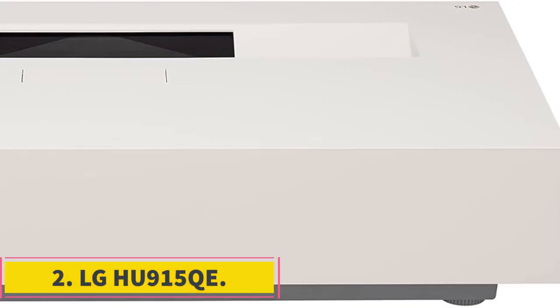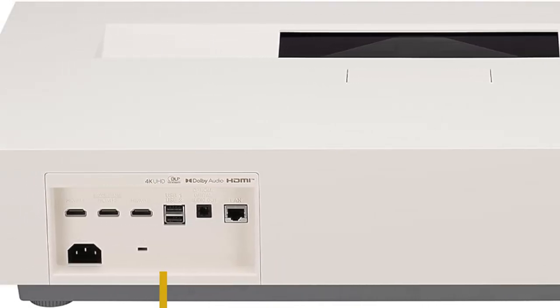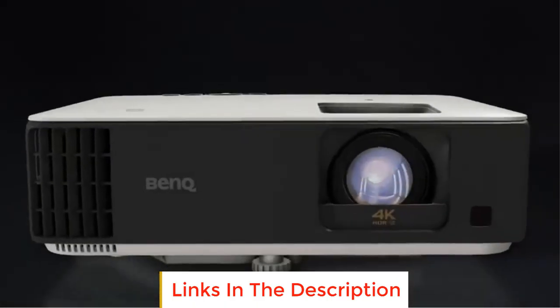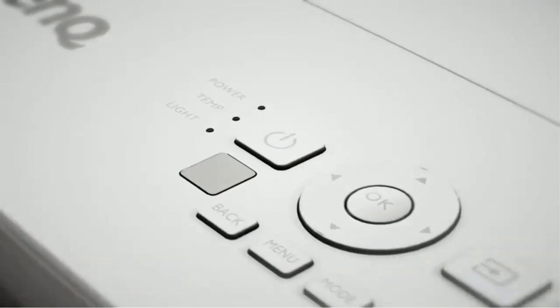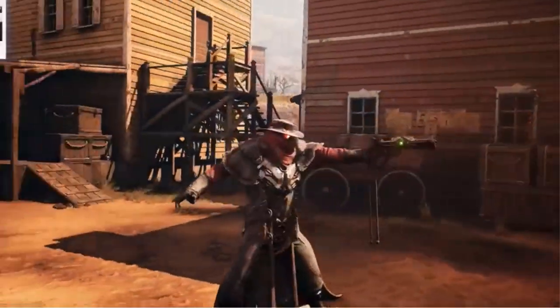Number 2: LG HU915QE. The LG HU915QE is a high-quality projector that offers a stunning 4K UHD resolution, bringing movies, shows, and games to life with incredible detail. With a resolution of 3840x2160, it provides four times the resolution of Full HD, ensuring a truly immersive viewing experience.